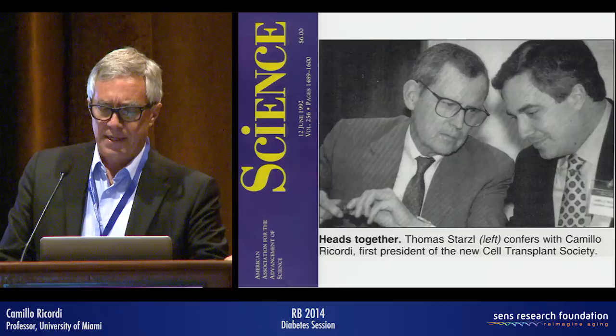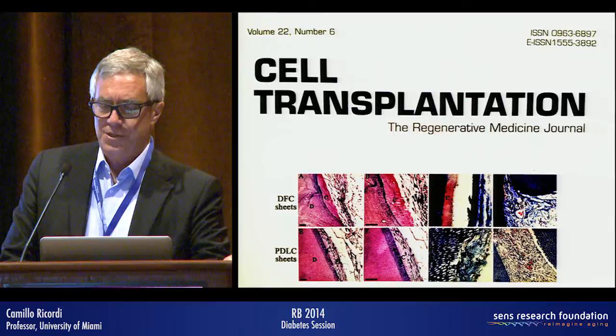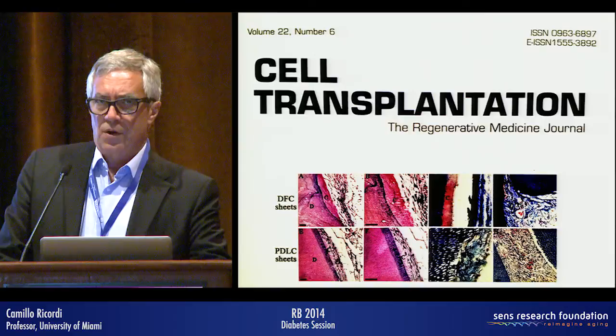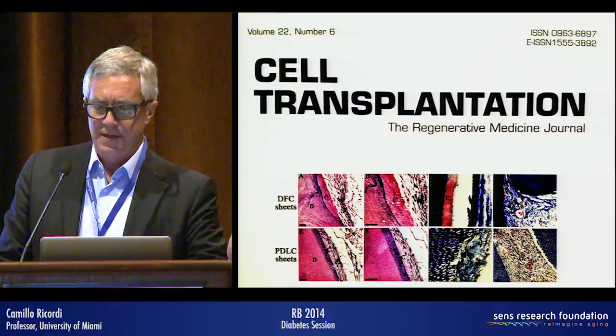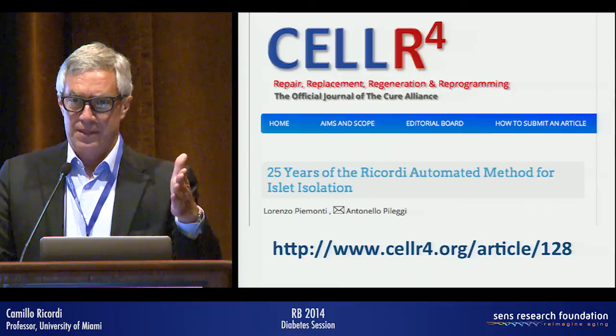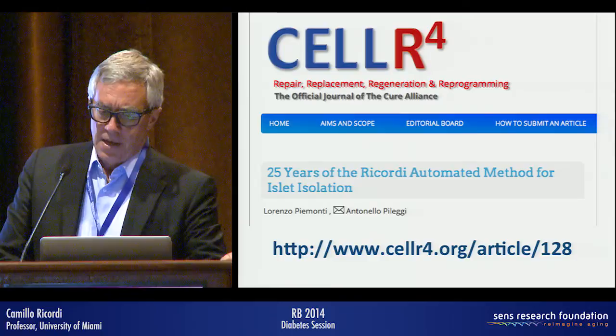We started the Cell Transplant Society with Dr. Starzl and the journal Cell Transplantation, and it seemed that everything was resolved back in 1990. Then the challenges started taking over. We don't have time in 20 minutes to cover the history of the last 25 years, but there is a wonderful review available online open access on Cell Transplantation for those interested in what happened to islet transplantation since the introduction of the automated method for islet isolation.